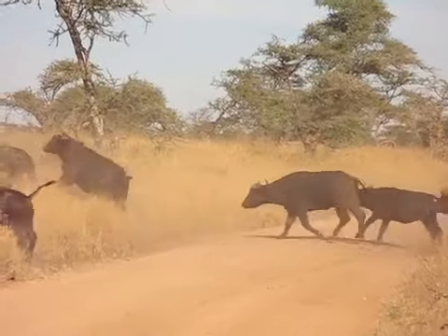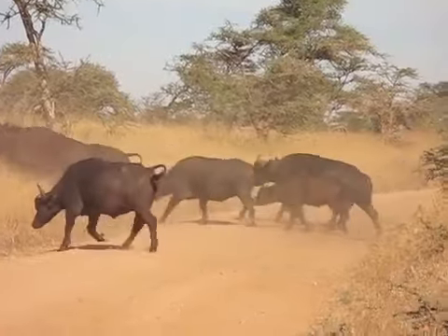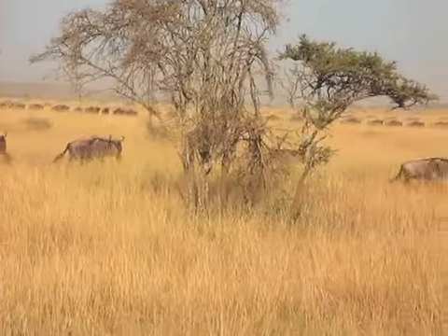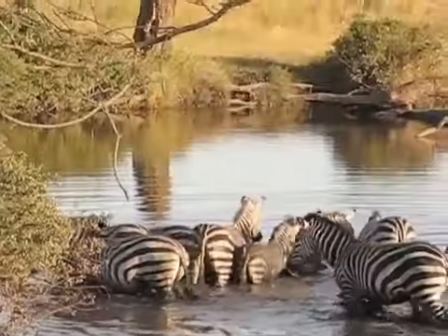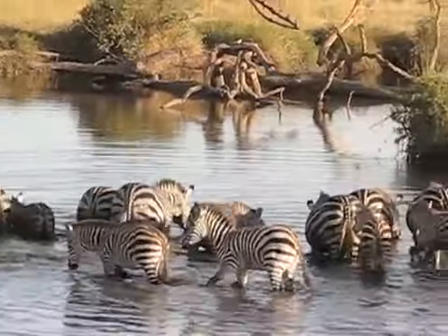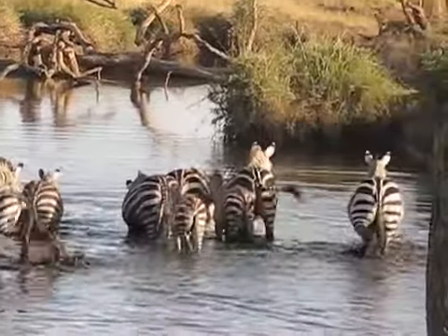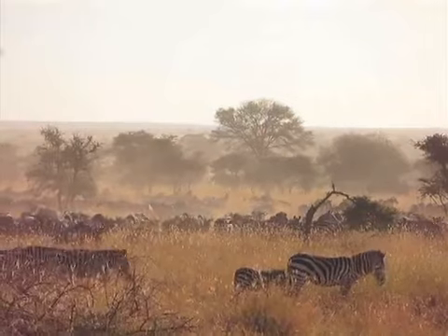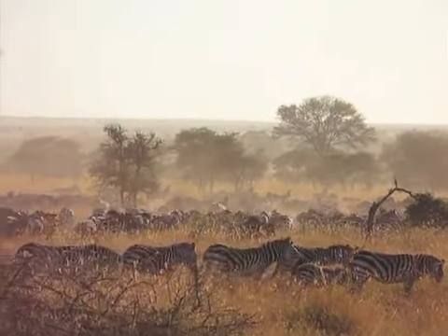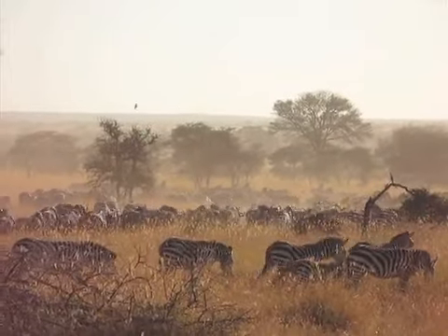Unfortunately, rhinos are nearly extinct because of poaching. The wildebeest that you see running across the screen and the zebras are all part of the great migration in Africa. Every year, 300,000 zebra and 1.5 million wildebeest travel in a vast circle following the rains and the grasses. Of course, all of these animals also mean there's a lot of food for the predators.